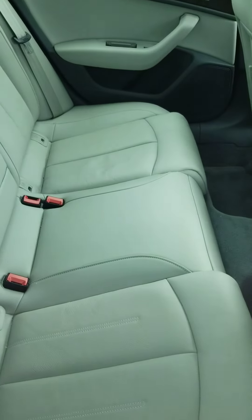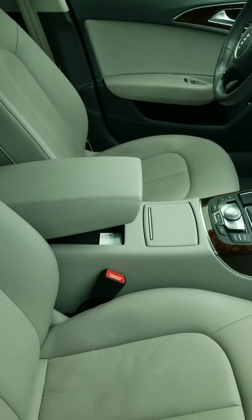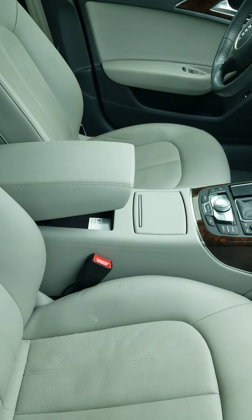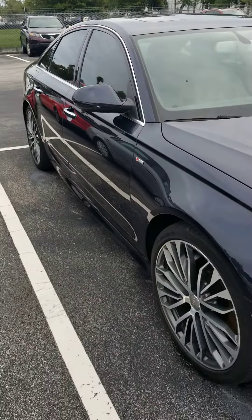The interior is immaculate — no rips, tears, or wear marks. Same thing with the front. Unfortunately I don't have the keys. It's about to go through our service inspection, then our detail, and then we'll be ready to sell. So you're one of the first people to look at it.